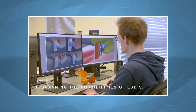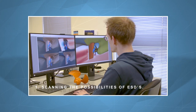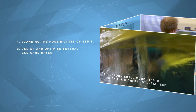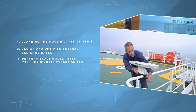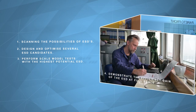Scanning the possibilities of ESDs suitable for ships with controllable pitch propellers. Designing and optimizing several ESD candidates for installation on board a demo ship. Performing scale model tests on the demo ship with the highest potential ESD. Demonstrating the efficiency gain of ESD at full scale using dedicated speed trials.